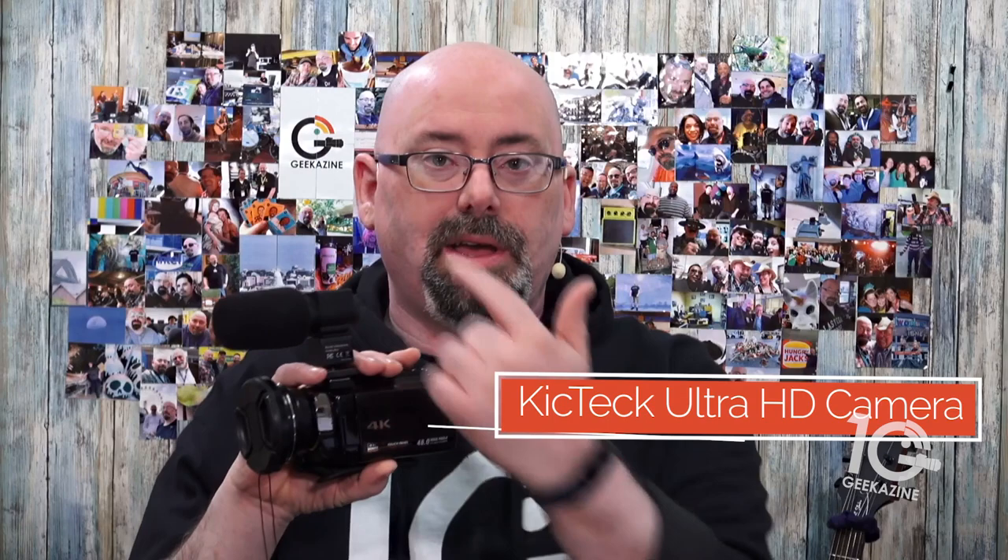With the holidays coming up, you might want to record the family as they're opening presents. You don't want to use your phone — maybe use a prosumer-type camera. You're looking on Amazon, seeing all these deals, and brands you don't recognize. You want something that won't break the bank. We're taking a look at this one from KickTech — the 4K Ultra HD camera with an onboard microphone.